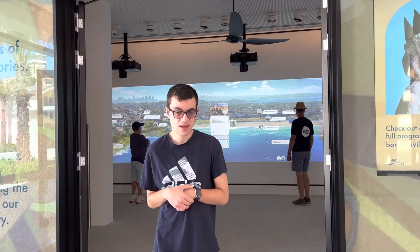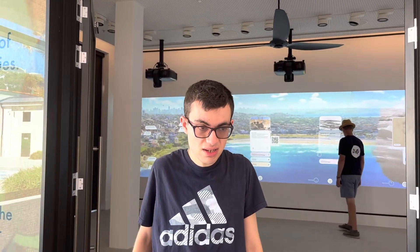Hi everyone, it's Alex's World Tour. We're at Bondi Beach, Australia.